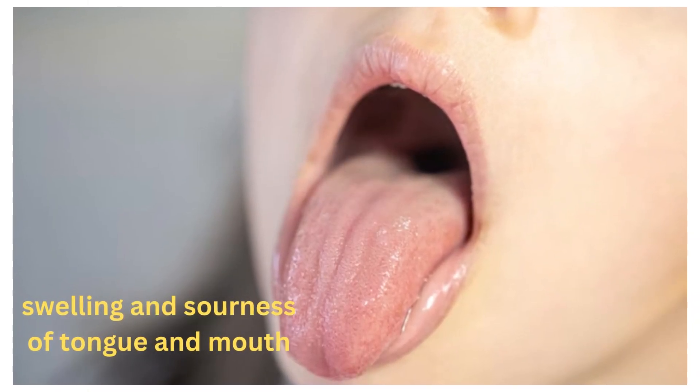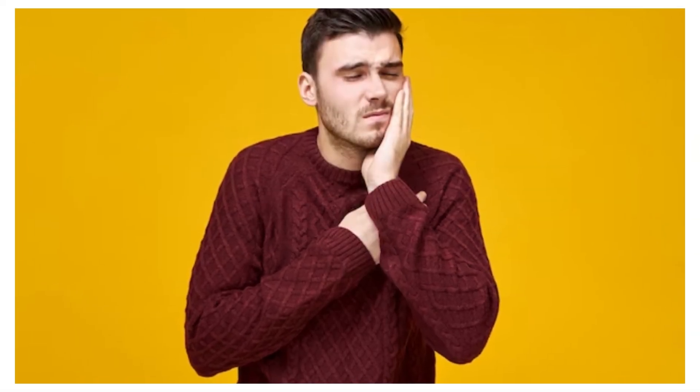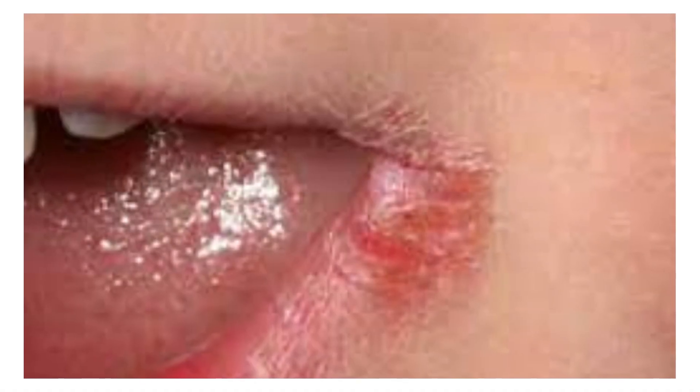Swelling or soreness of the tongue and mouth. A smooth, sore, and reddened tongue can be a sign of iron deficiency. Painful sores at the corners of the mouth, known as angular stomatitis, can also occur.